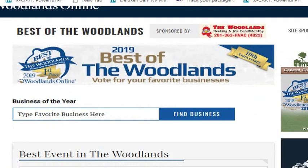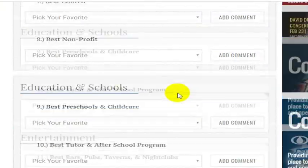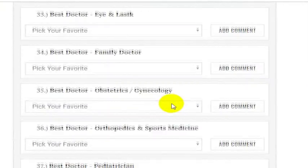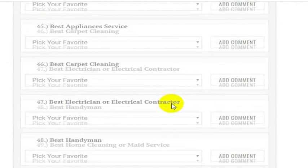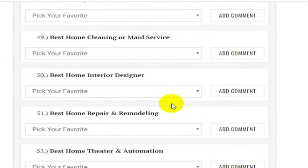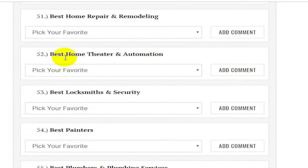Once you're on the voting page, you can simply type in our name if you'd like, or you can scroll down to the Home section. We're actually listed in two different categories in the Home Improvement and Decor section. If you scroll down to where you see Best Home Repair and Remodeling, we're just right underneath that — Best Home Theater and Automation.